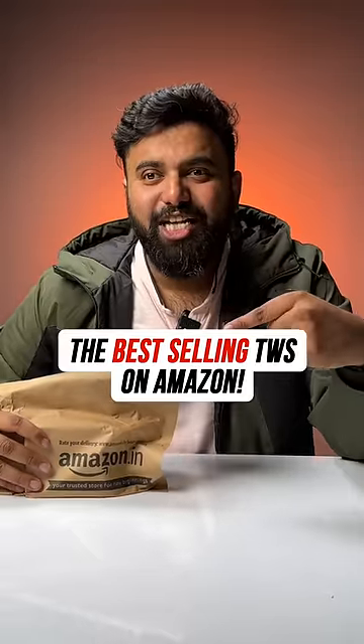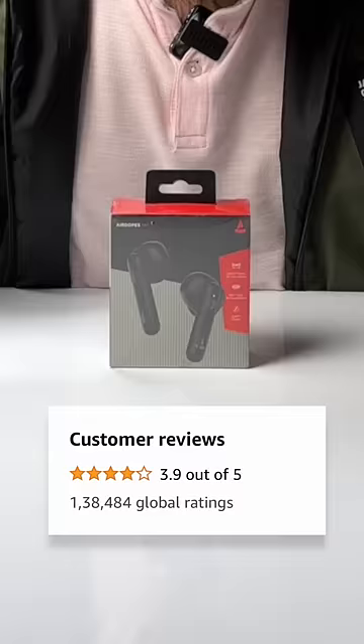This is the best-selling TWS on Amazon. It has 1,38,000 ratings on Amazon — so why are people ordering this? Let's check it out.